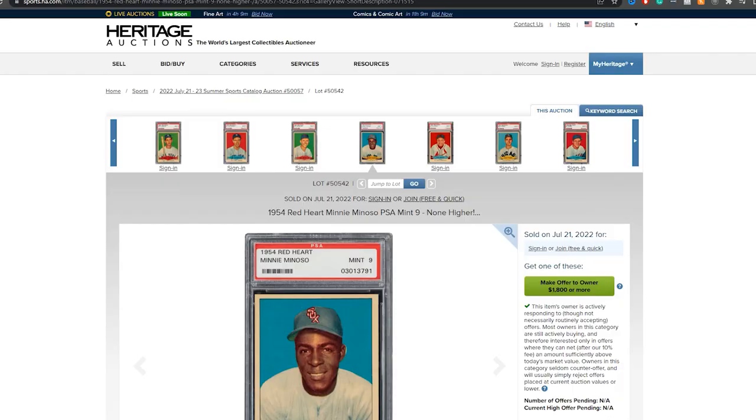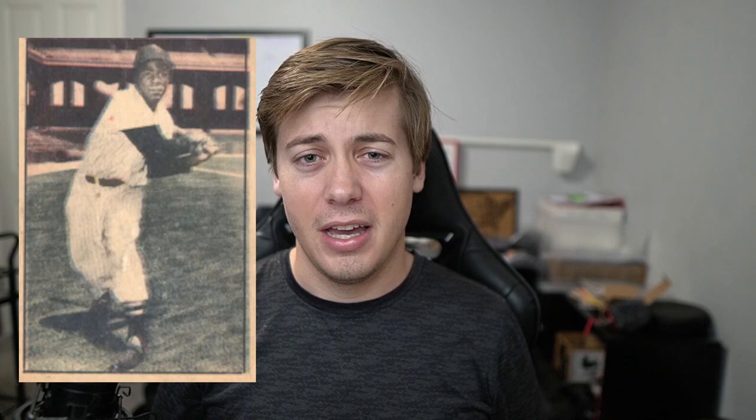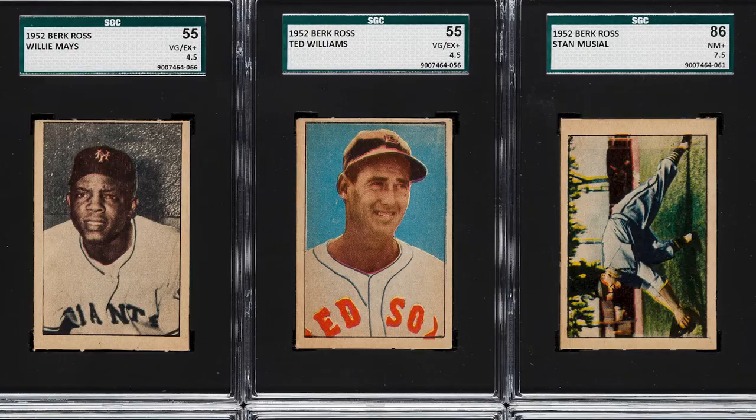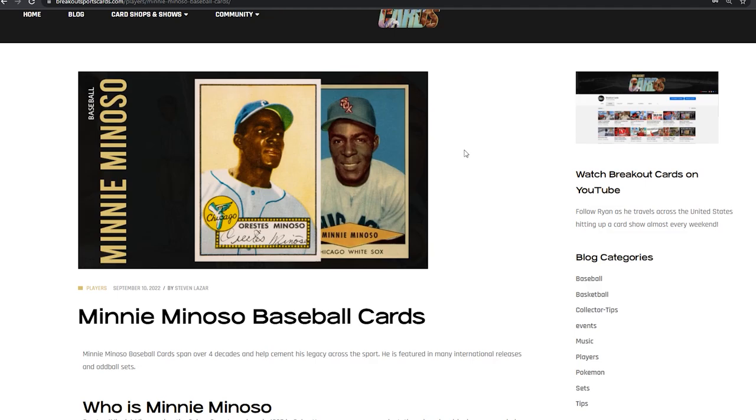In the number 4 spot, we have the 1952 Berk Ross. They weren't a manufacturer like Bowman or Topps but did have a few different eras. Within these releases you can find more than just baseball players — there are also boxers and golfers; it's a really fun set. A PSA 6 will cost you around $300, but if you go to an 8, it's going to be around $2,500. Before we get to the top three, I wanted to mention the article we wrote on Minnie Miñoso baseball cards — we documented 30 different cards with descriptions, so make sure to check that out since we couldn't cover all of them in one video.